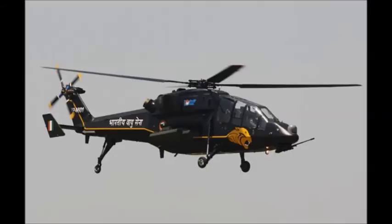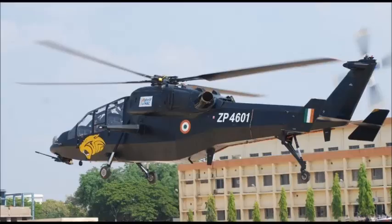The Light Combat Helicopter is optimized for high-altitude operations and is powered by two HAL Turbomeca Shakti turboshaft engines. This engine was jointly developed by Indian and French companies and also powers the HAL Dhruv helicopter, which has been produced since 2007.